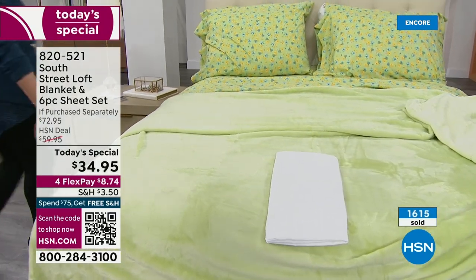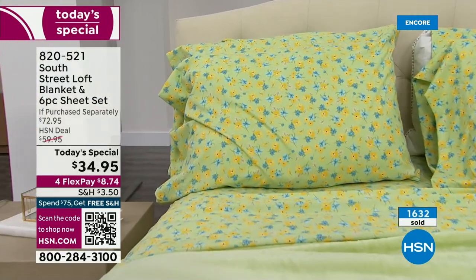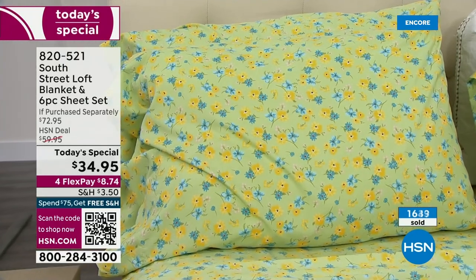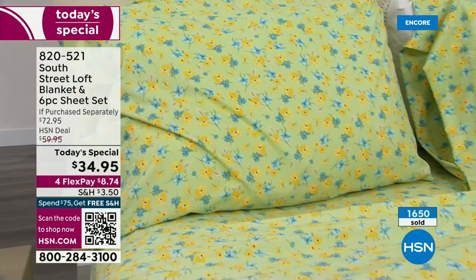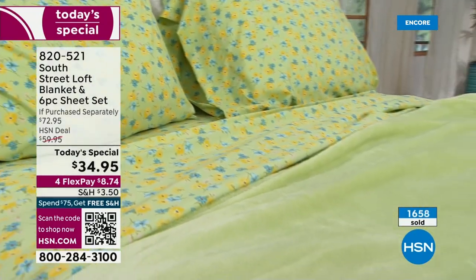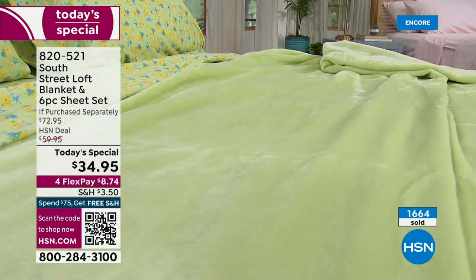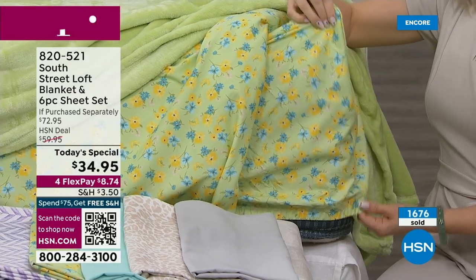Our designers did a great job — we really know that you like to change it up. These are all exclusive, you won't find these anywhere else, brand new prints. We do have solids if you prefer. Five minutes left in this presentation — if you want this, go to hsn.com. Fastest way to order is using that QR code or the app because we do have a little bit of a hold already.